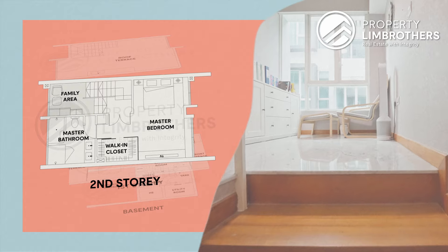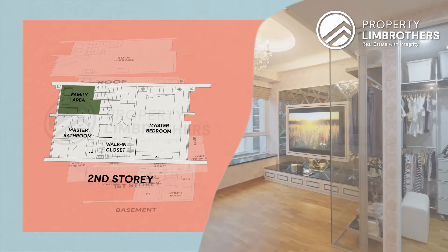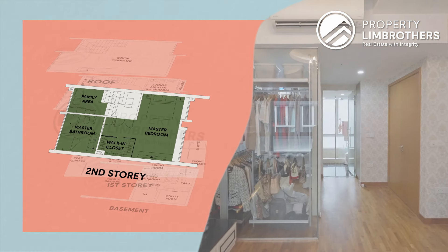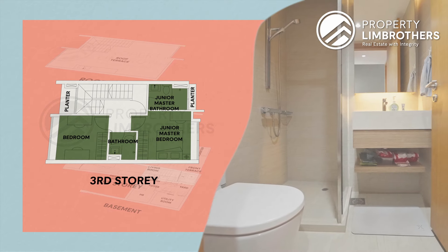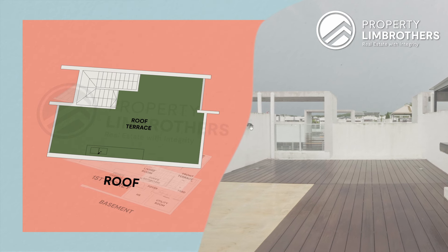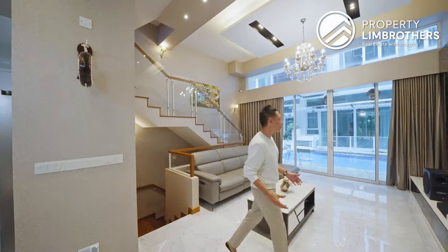On your way up to level 2 you have your study corner or family area just before reaching your master room. The whole entire master room, which is extremely generous in size, takes up the whole entire level 2. On level 3 there are two common bedrooms, one ensuite, one common bath, and the top level is a roof terrace — the open space perfect for hosting gatherings with your friends and family.